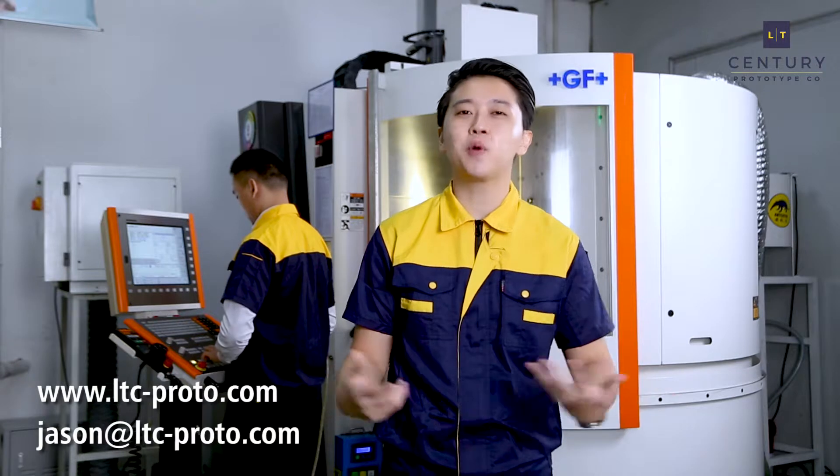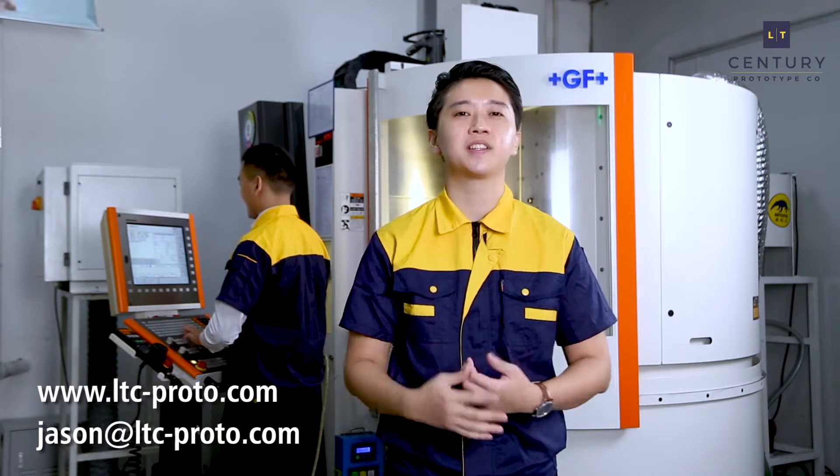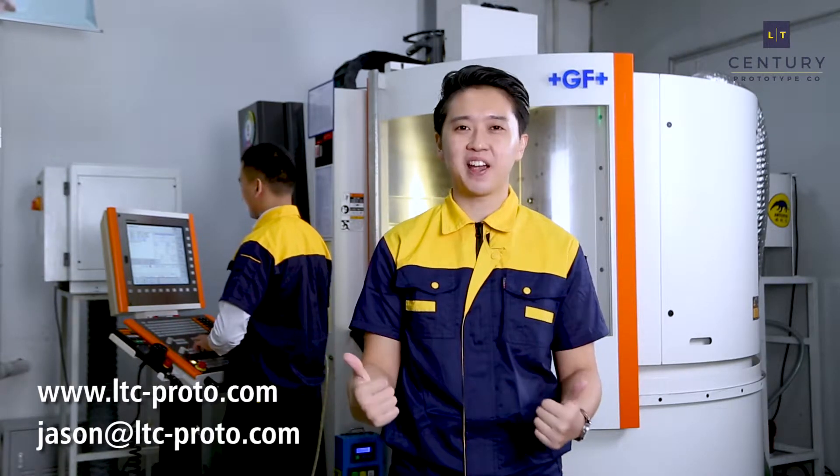Now that you've seen what LT Century is capable of, what are you waiting for? Drop us an email and our friendly English-speaking project managers will revert within 24 hours. Till next time, take care.